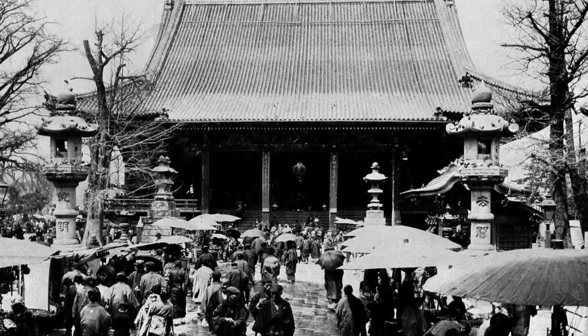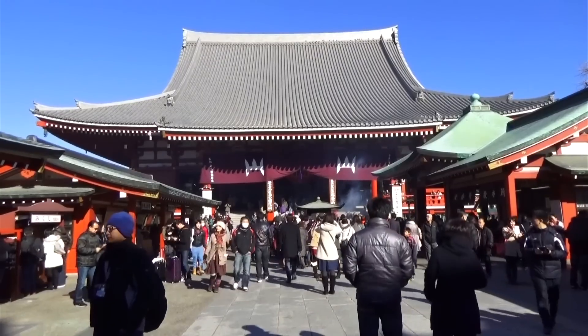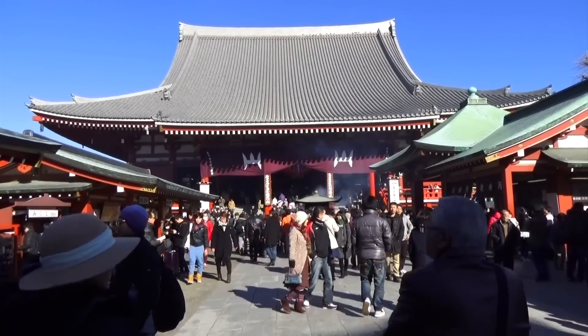And now for a little piece of history! Sensoji is the oldest Buddhist temple in Tokyo, dedicated to the goddess Kannon. The temple was built in 645 and had to be rebuilt after it was bombed during World War II. And yes, that's Wikipedia.